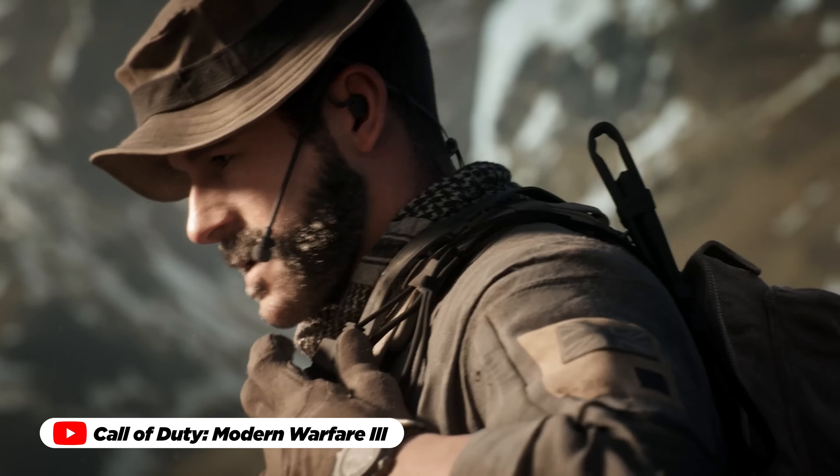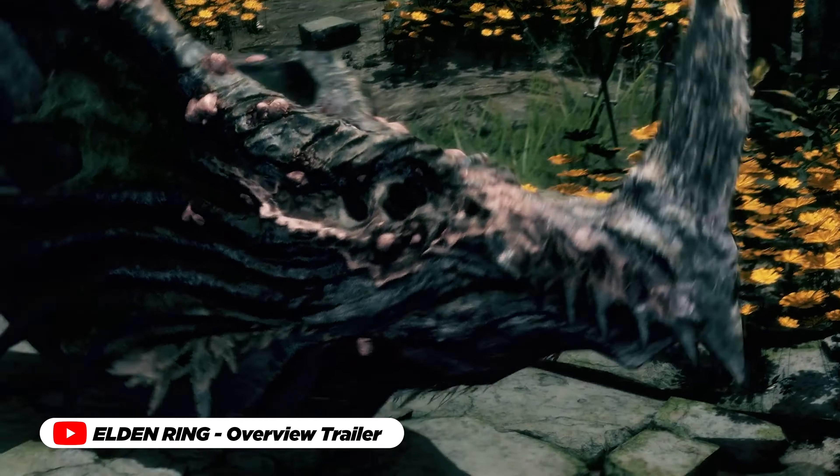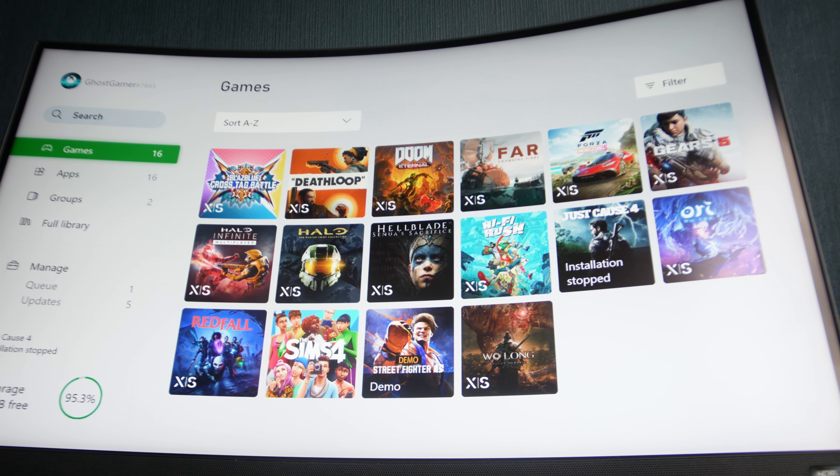Whether it's the exhilarating thrill of a multiplayer shooter, the enchanting narrative of an RPG, or the nostalgic embrace of classic titles, every game maintains its rightful place within your collection, ready to be summoned at a moment's notice.